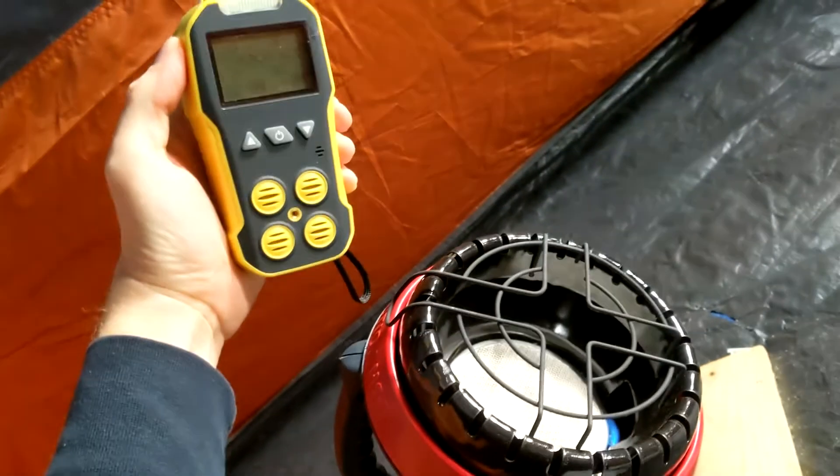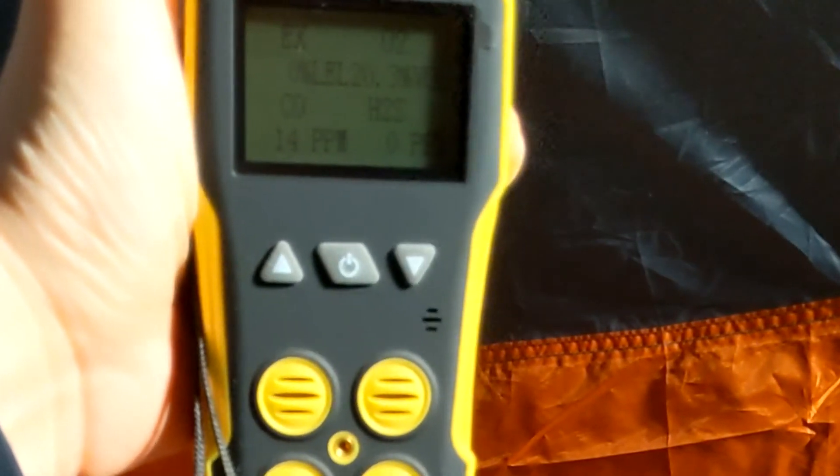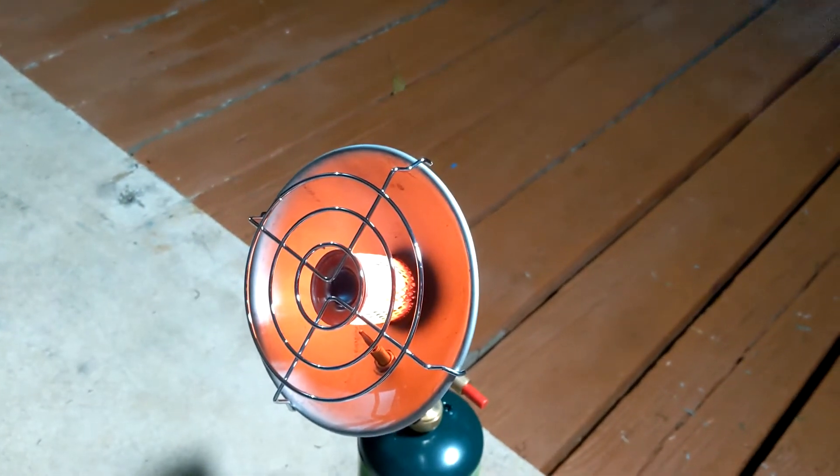I also tested how much gas these heaters emit during normal use. Ironically the Little Buddy again did the worst — 15 parts per million after 15 minutes, higher than any other heater during normal use. The best were the Martin and the TechSport. I also did something a little crazy: I lit a camp stove inside the tent and couldn't measure any carbon monoxide readings, which surprised me. That said, burning things this hot uses a lot of oxygen, so ventilation is crucial — and all these heaters emit other gases including water vapor, which decreases oxygen concentration.